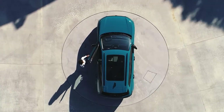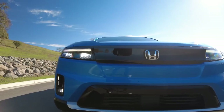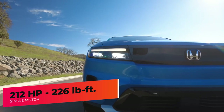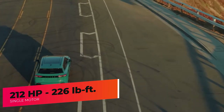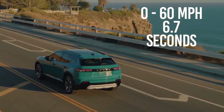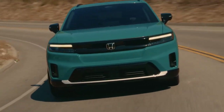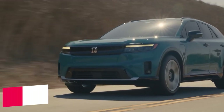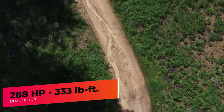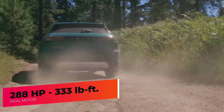The Honda Prologue comes with two electric powertrain options. The single electric motor paired with front-wheel drive produces 212 horsepower and 226 pound-feet of torque, going from 0 to 60 in about 6.7 seconds. The second powertrain features dual electric motors with all-wheel drive, producing 288 horsepower and 333 pound-feet of torque.